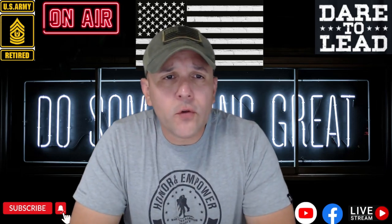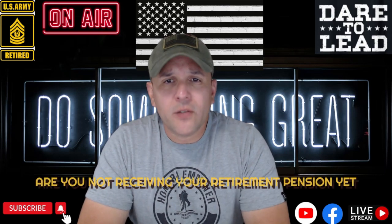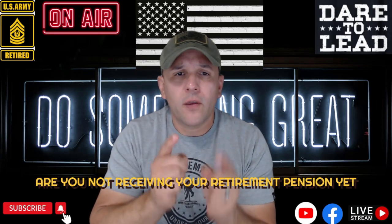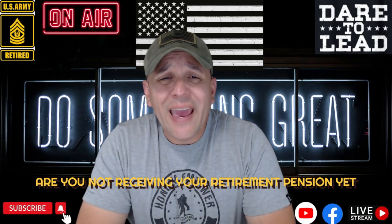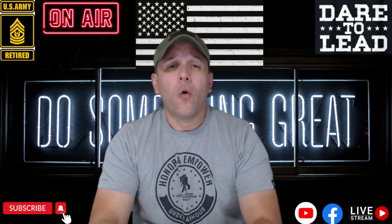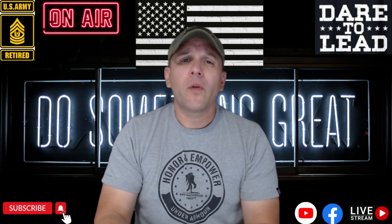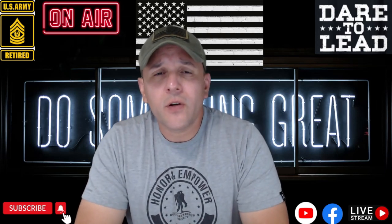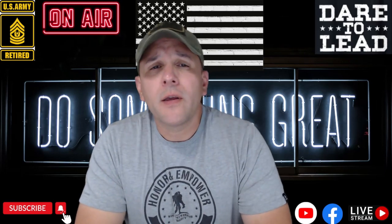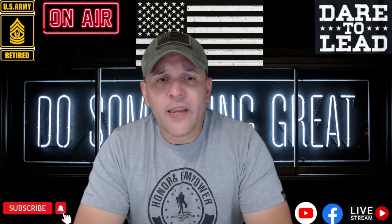I have a question for you. Are you not receiving your retirement pension yet from the Army Reserve or the National Guard? This video is for you. Have you reached age 60 and you're not getting your pension? This video is completely for you.